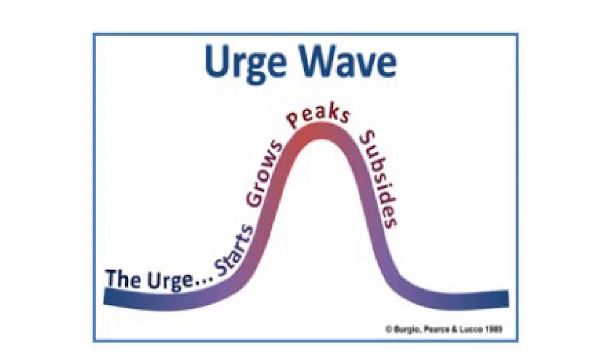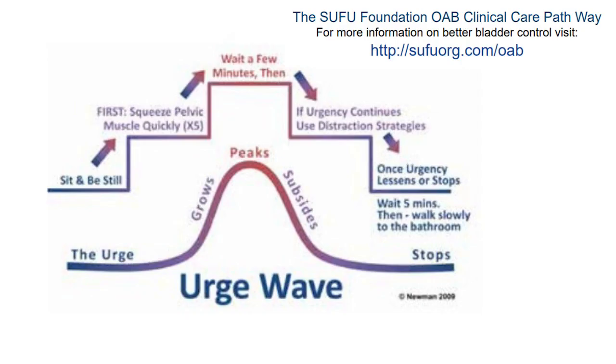Urges come in waves — the urge grows, peaks, and subsides. If you can control your pelvic floor during that wave, you might not leak. The technique is called the 'freeze and squeeze': when you have an urge, stop moving, focus on your pelvic floor, hold the urine in, and don't move until the urge passes. Bladder contractions are a wave; they will pass, and then you can make it to the bathroom more gracefully. The SUFU Foundation website provides handouts on how to ride that wave.